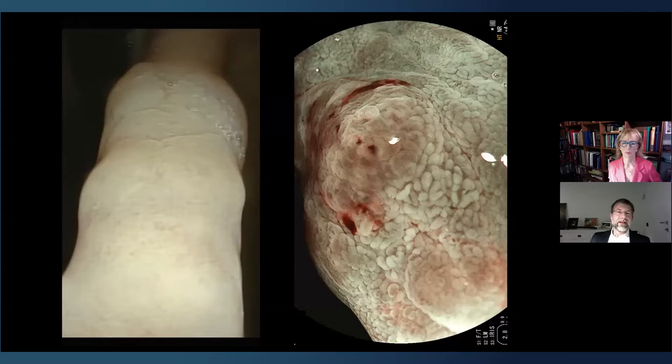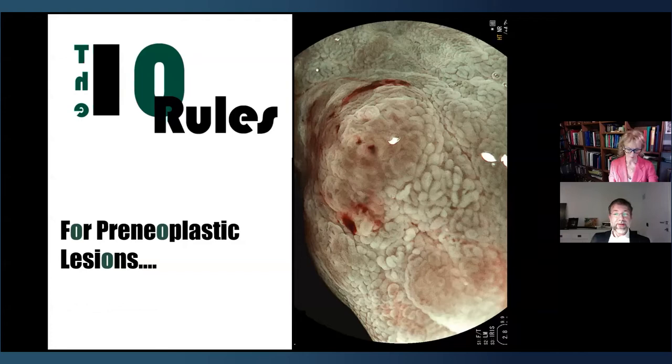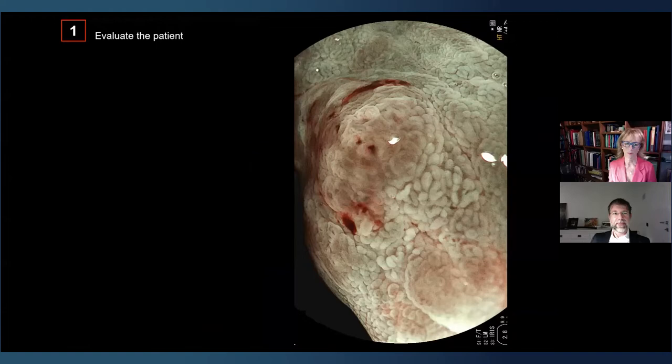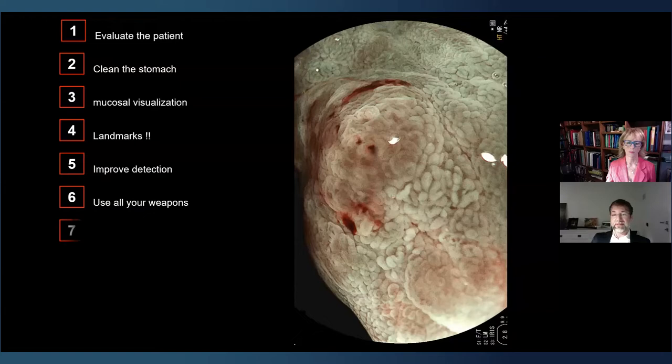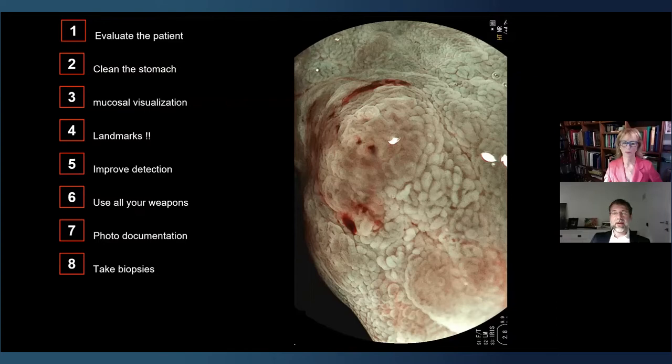A final summary of ten rules for examination in pre-neoplastic lesions: carefully evaluate the patient before starting. Get a clean stomach. Improve mucosal visualization. Don't miss landmarks — pay attention to blind areas. Improve detection using all available tools. Do correct photo documentation. Take biopsies according to the OLGA protocol, and biopsy every suspect lesion. Do a correct description of the lesion and indicate the correct follow-up according to MAPS2.